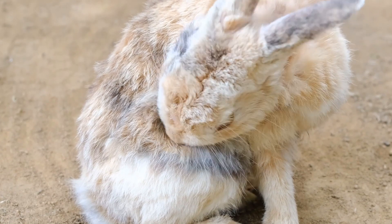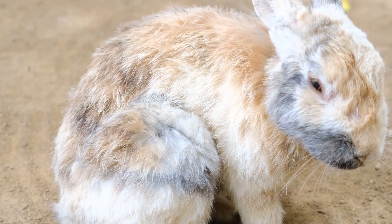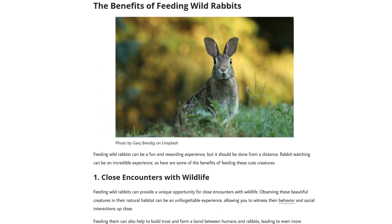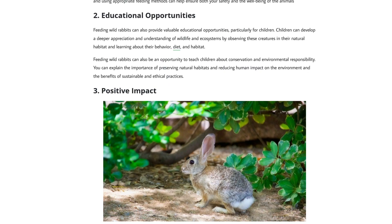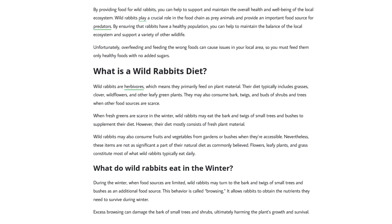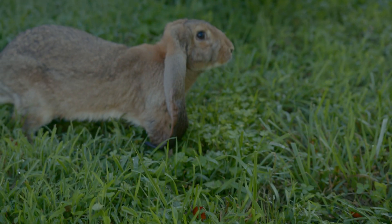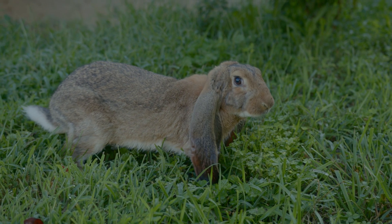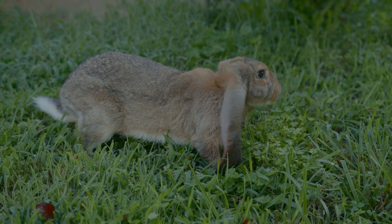If you're looking for a further in-depth guide, be sure to check our blog post in the description below at cottontailclub.com. By following these tips, you can help ensure that both you and the rabbits are safe and happy during feeding time. Remember to always approach feeding with care and respect for these delicate creatures.